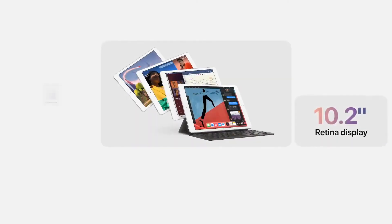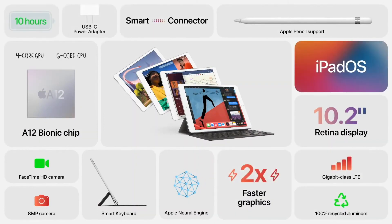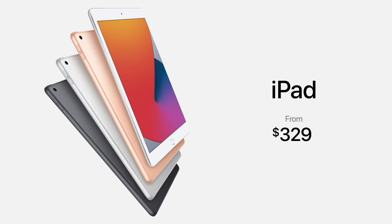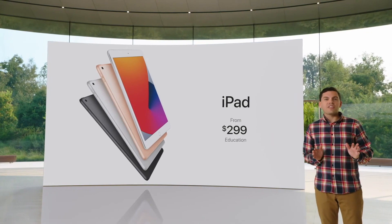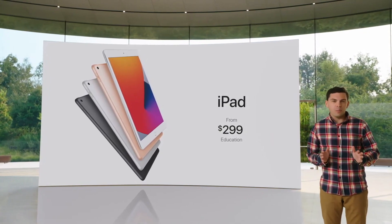It all runs beautifully on the new iPad 8th generation with its 10.2-inch Retina display, huge performance boost from the A12 Bionic, keyboard and pencil support, great cameras, and so much more. It starts at just $329, and just $299 for education customers. Nothing else delivers this level of performance and capability at such an affordable price.